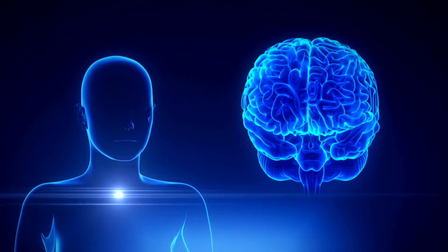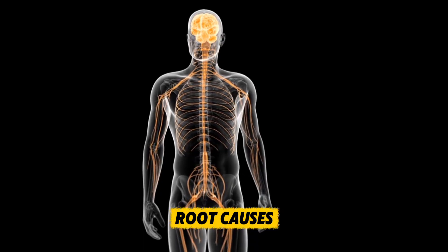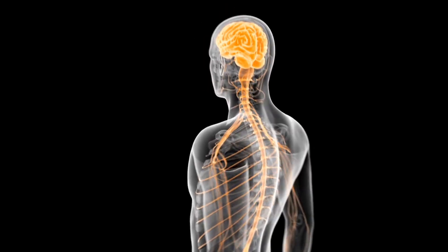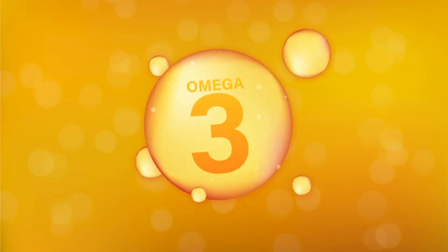The supplements we're about to cover work because they target these root causes. They fight inflammation, protect your neurons, and give your brain the raw materials it needs to perform at its best.